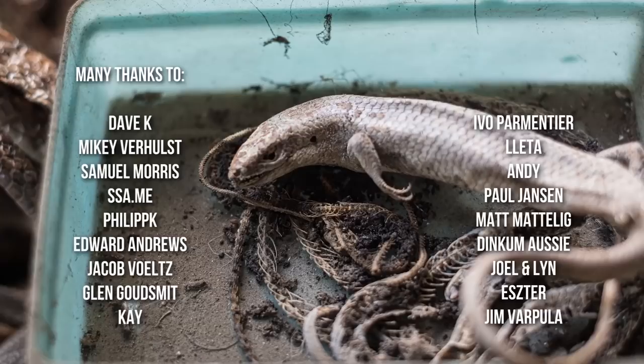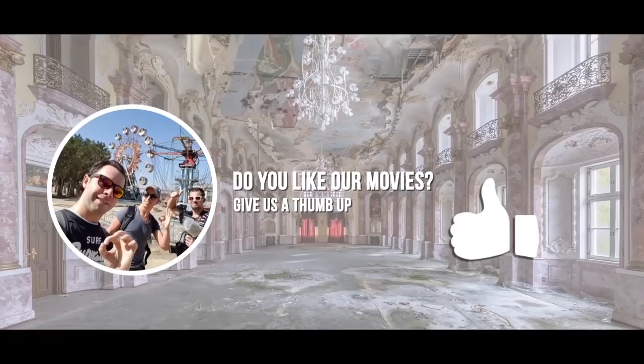Thanks for watching. Please let us know what you think of this concept of episodes.